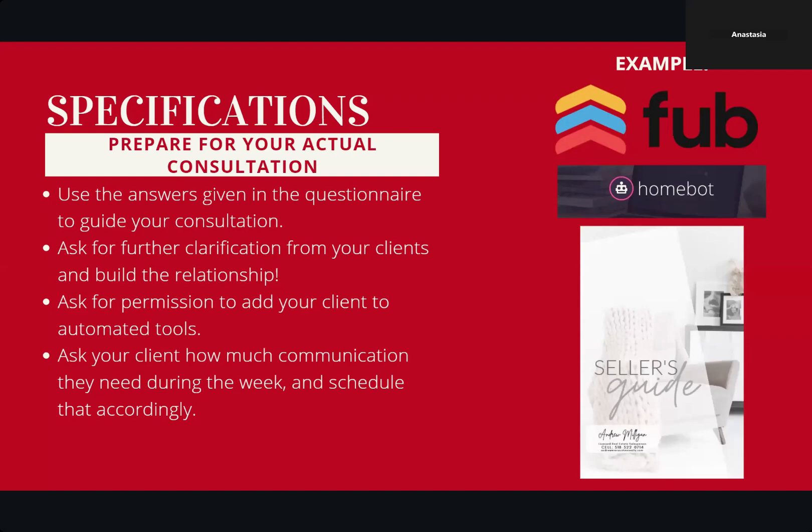Next, prepare for your actual consultation. Use the answers given in the questionnaire to guide your consultation. Ask for further clarification from your clients and build that relationship. Ask for permission to add your client to automated tools. If it's a homeowner trying to sell their house to buy another house, they're a seller and a buyer — you can add them to HomeBot and they can watch how their home equity grows. It's really nice to ask permission if you've got an automated drip campaign, so they can see new homes on the market tailored to their needs. Then ask your client how much communication they need during the week and schedule that accordingly.